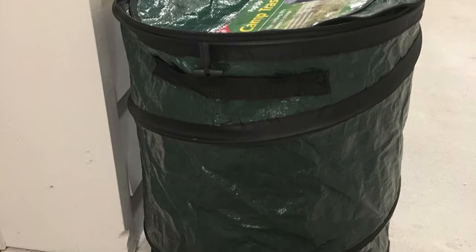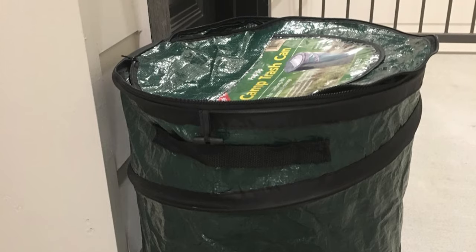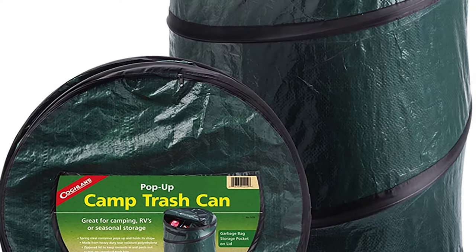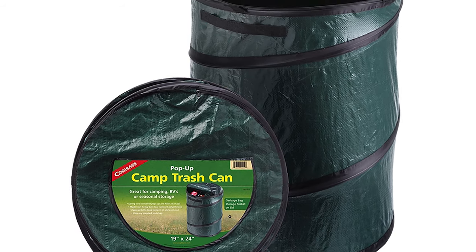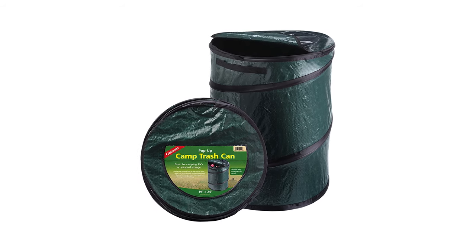It's compact when stored and lightweight so you can take it anywhere. The lid also has a handy storage pocket to hold small items like napkins or spoons. The liner bag fits inside the trash can for convenient cleanup. This can holds 14 gallons of waste and is available in three colors: green, red, or blue.